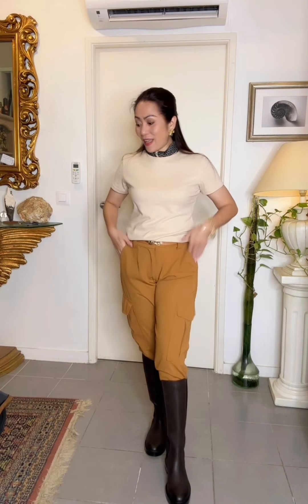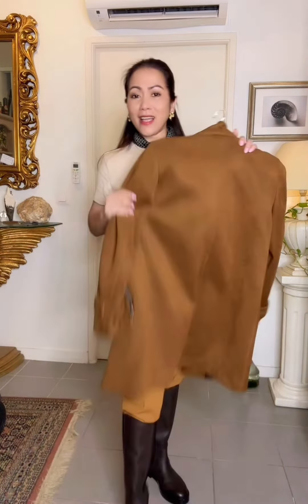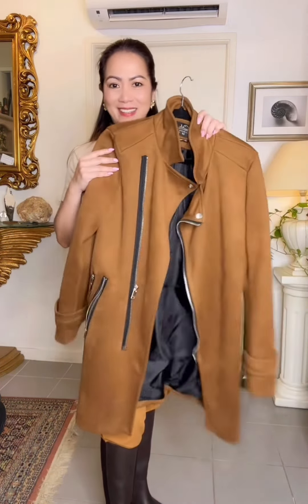This is actually my go-to look. I feel so comfortable, and when I am out in the field it makes me move so comfortably. The look is inspired by the equestrian look. I love it, and for the people who follow me a lot, you know very well I do love leather. So this one is a suede leather jacket.